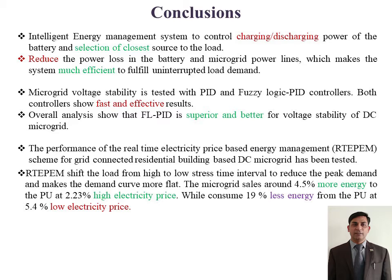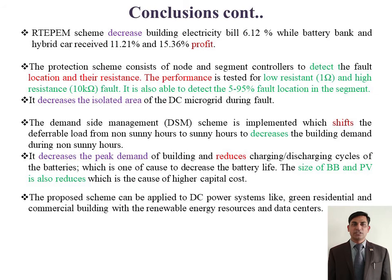Moreover, the energy saving price is 2.23% higher and energy consumption price is 5.4% lower. The proposed scheme also decreased the battery electricity bill by 6.12%, while the battery and hybrid car received 11.21% and 15.36% profit respectively.